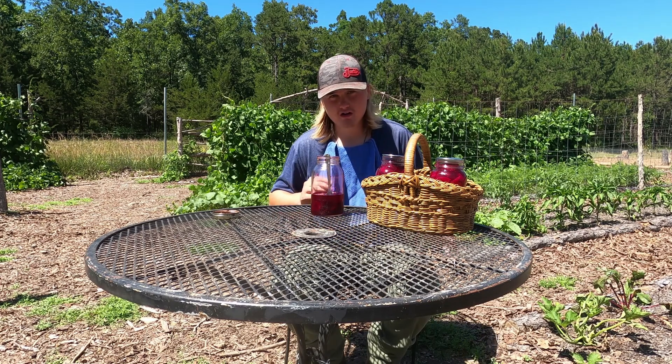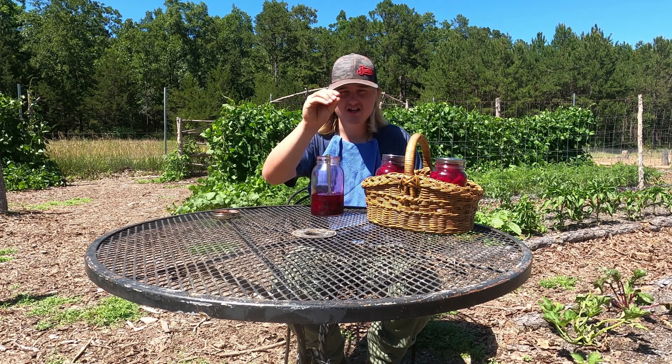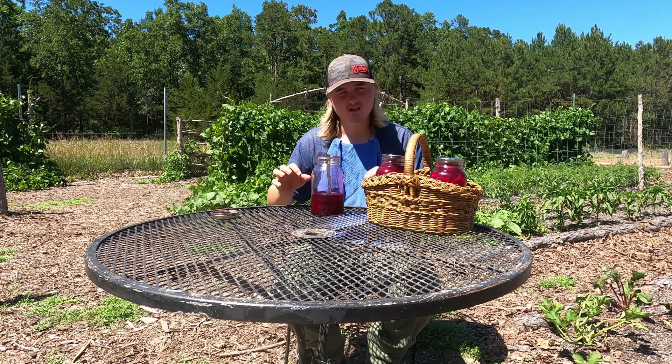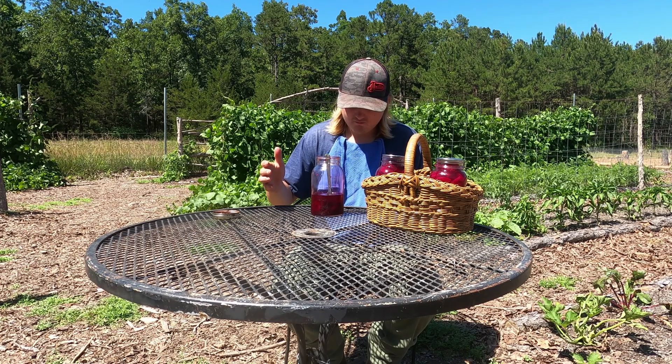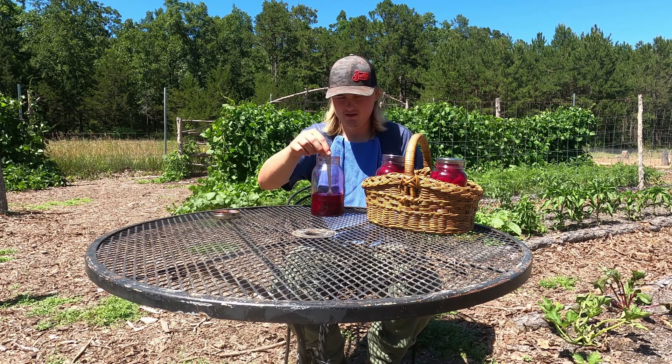It started as a little tiny tiny seed and it grew up into a big ol' beet, and then we chopped it up and threw it in a jar, and now I'm eating it.